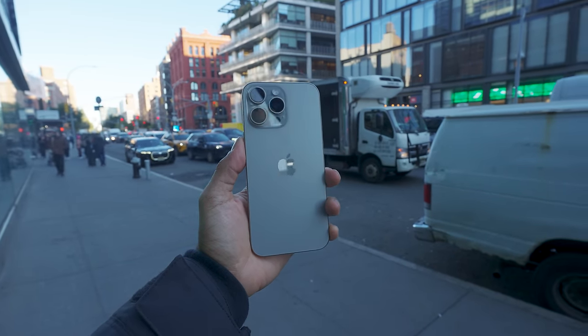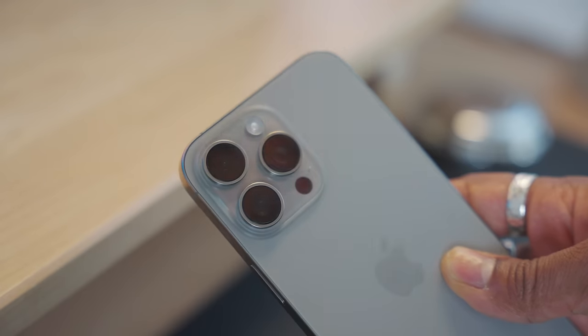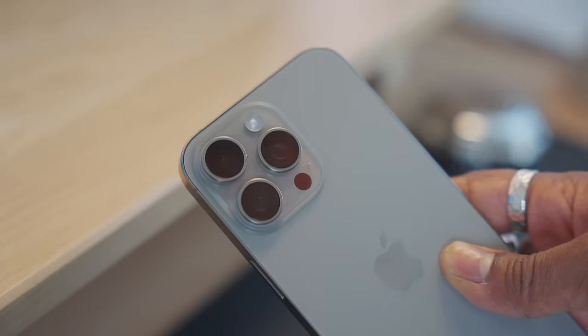What's up everyone, it's Jossie here and today I'm going to be reviewing the iPhone 16 Pro Max with 256 gigabytes of storage in the natural titanium colorway.